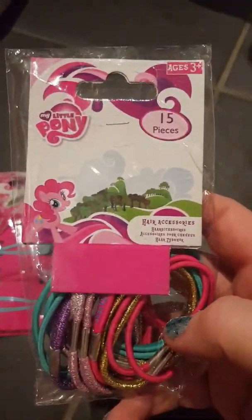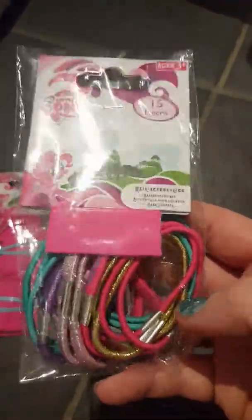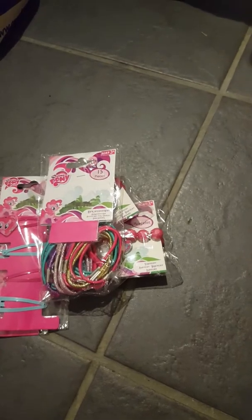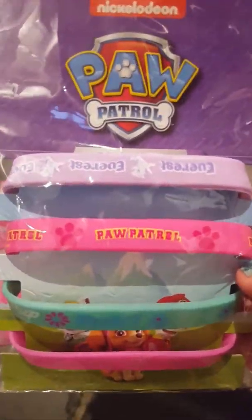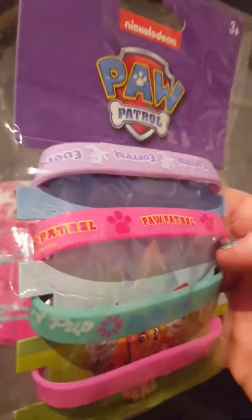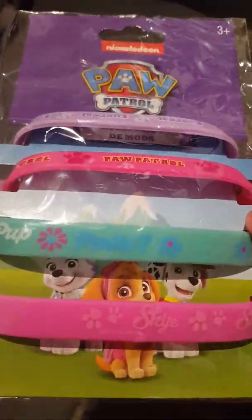I also found these 15-piece hair accessories - I've got these for my friend's daughter. I found these Paw Patrol wristbands. I've just got Everest, one that says Paw Patrol, one that says Pup Power, and one that says Sky.